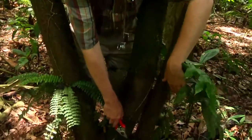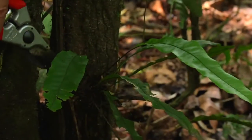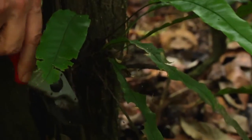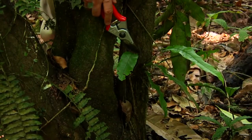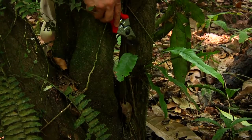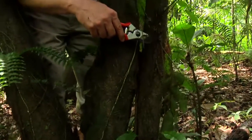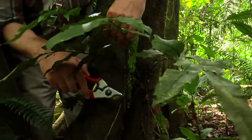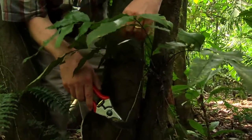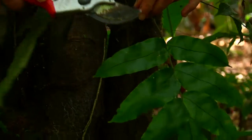Down here we have a juvenile plant of Lomeriopsis hoparensis — it's just starting to climb, starting around the base of the trunk. If we look up here, the rhizome comes all the way up, and then we get the normal adult leaves, which are more divided. So we have simple entire leaves at the base and once-pinnate leaves up at the top. That's Lomeriopsis hoparensis.